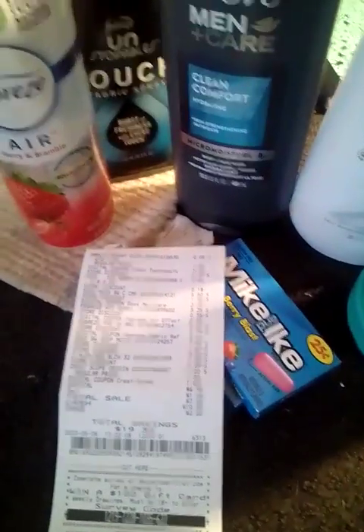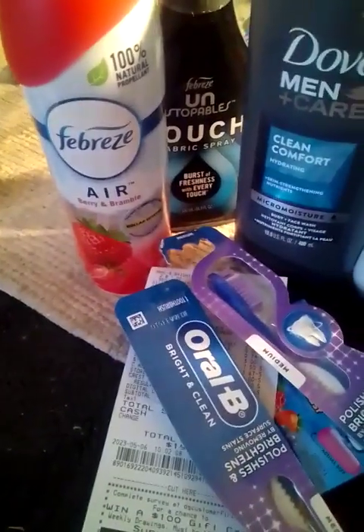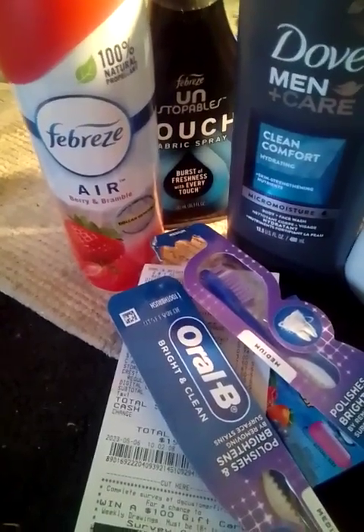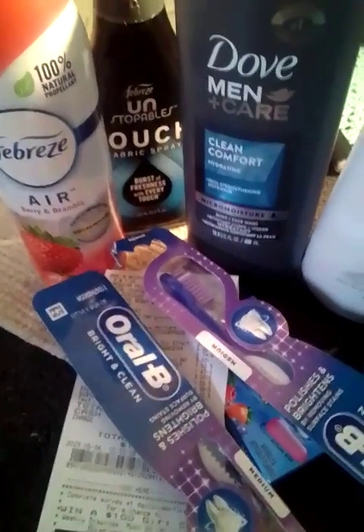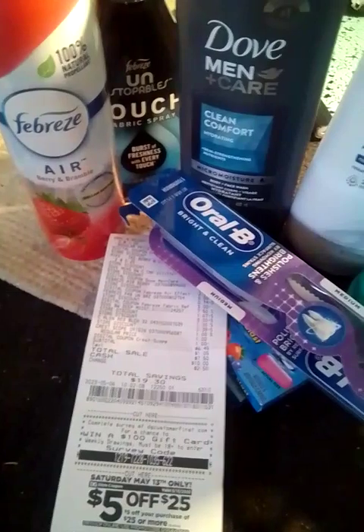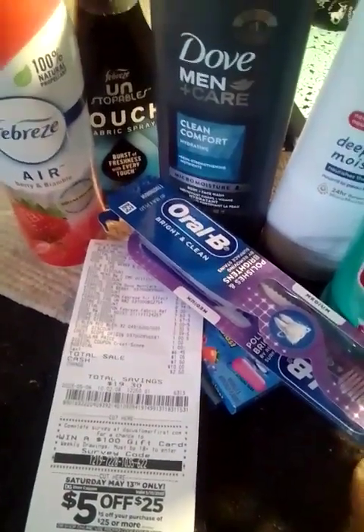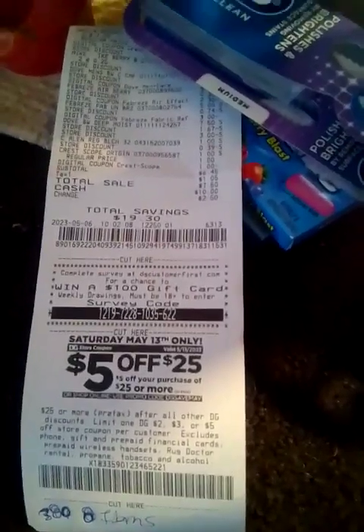I also had two Oral-B toothbrushes with this deal, which gives you a dollar in overage. We have a $3.00 digital coupon for the Oral-B toothbrushes — my daughter came and took some already. So make sure you put the Oral-B toothbrushes with this deal also. That was 8 items, making each item $0.80.